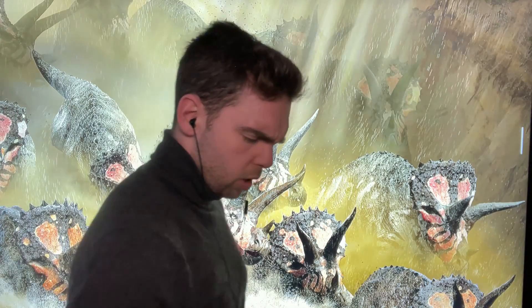I'm horny, horny, horny, so horny. Let's talk about the horned dinosaurs.